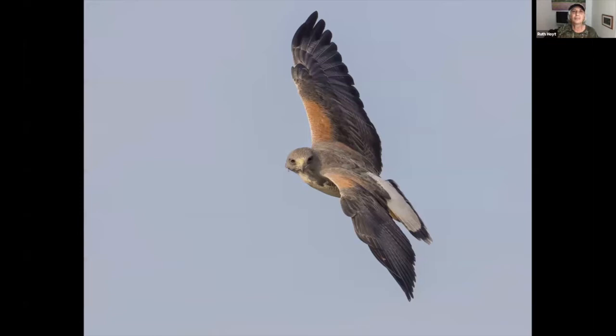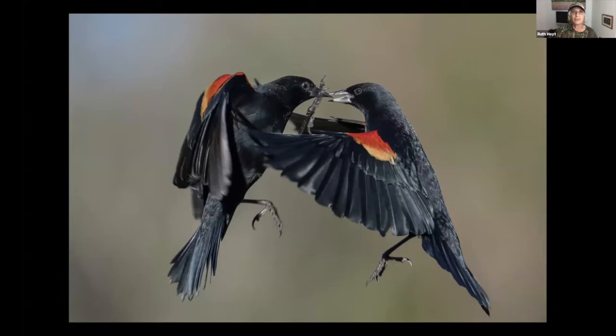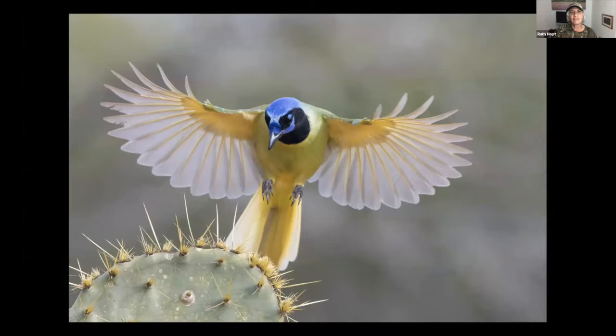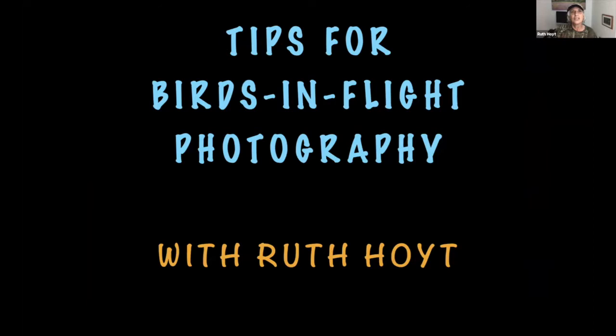I want to welcome Ruth back for her second visit. I'm going to hand it over to her. Thank you very much, I'm so glad to be here. I'm sharing some birds in flight photos to start — a white-tailed hawk, a buff-bellied hummingbird, both valley specialties, red-winged blackbirds, and a green jay, one of my favorite birds to photograph. I love their flamboyant personalities and the way they fly. Tonight we'll focus on birds, with tips for birds in flight photography.